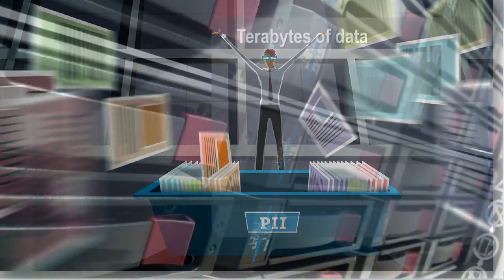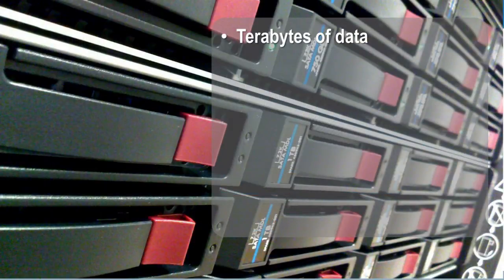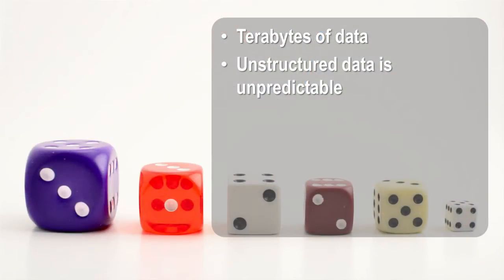This creates four challenges. First, there's just so much of it — terabytes and terabytes of data. Unstructured data is unpredictable. You have a single small text file next to a terabyte-sized email database.